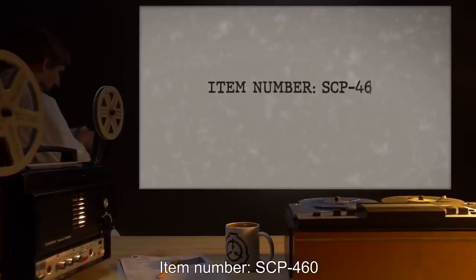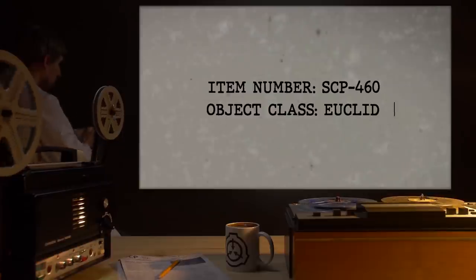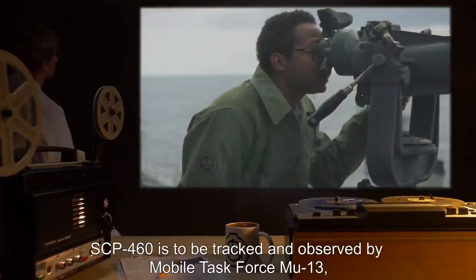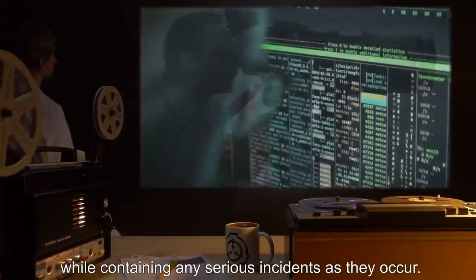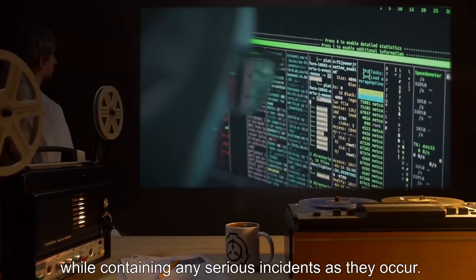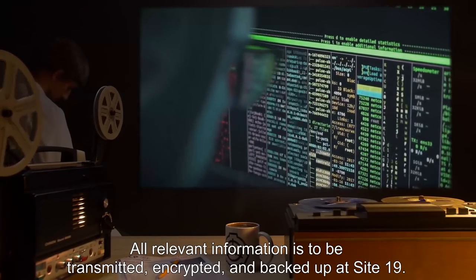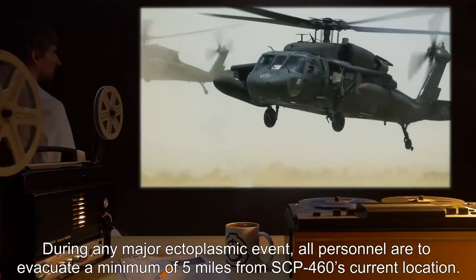Item Number SCP-460. Object Class: Euclid. Special Containment Procedures: SCP-460 is to be tracked and observed by Mobile Task Force MU-13, while containing any serious incidents as they occur. All relevant information is to be transmitted, encrypted, and backed up at Site-19. During any major ectoplasmic event, all personnel are to evacuate a minimum of five miles from SCP-460's current location.